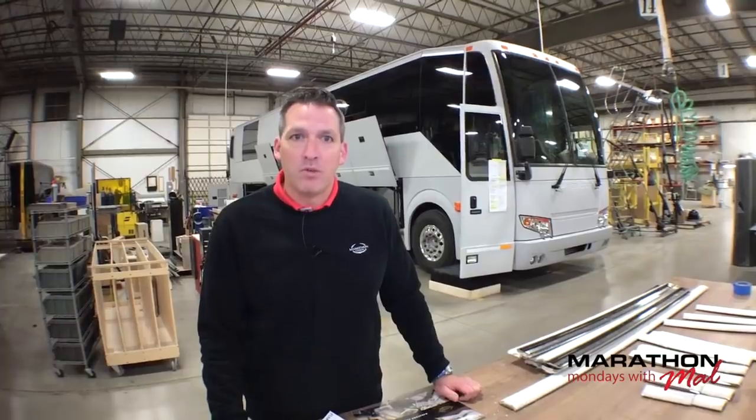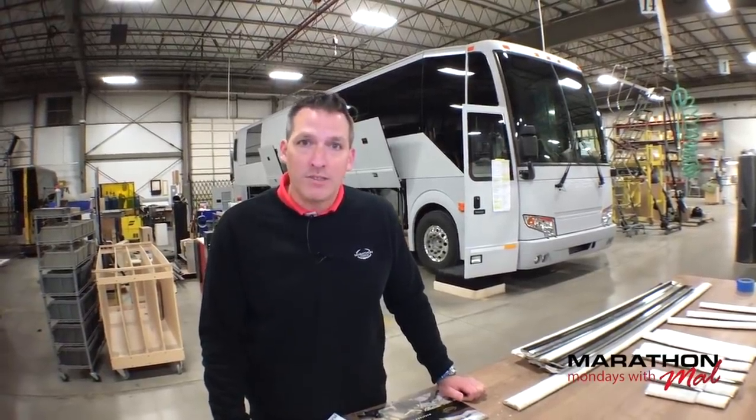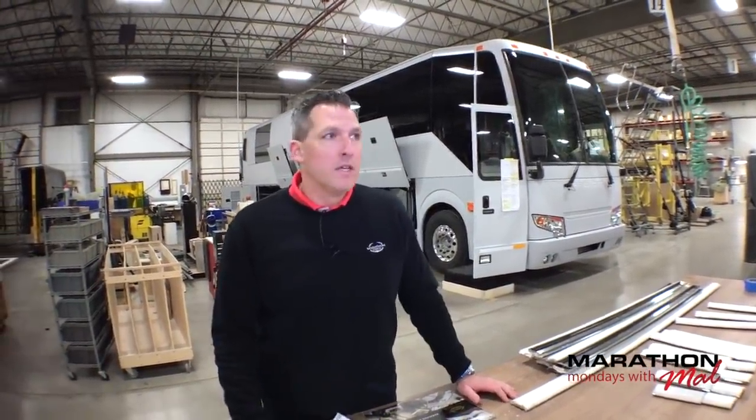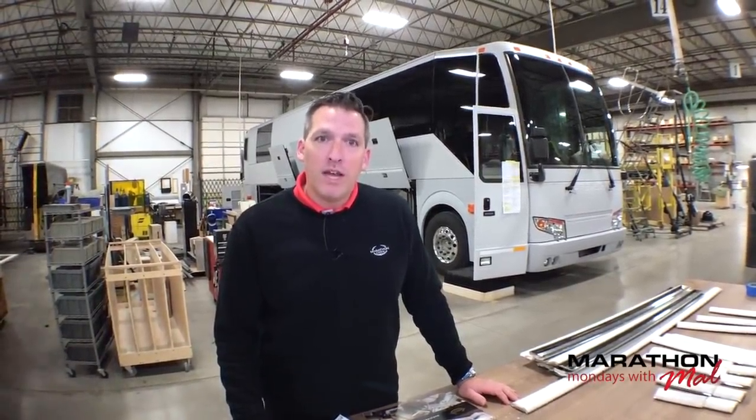We're going to start a three-part series today on the Prevost chassis. We've done a lot of content over the 107 episodes when it comes to the Prevost chassis — that's why there's a shell behind me. But I want to talk in depth about the importance of it. There's a lot of misunderstanding when it comes to the Prevost chassis.